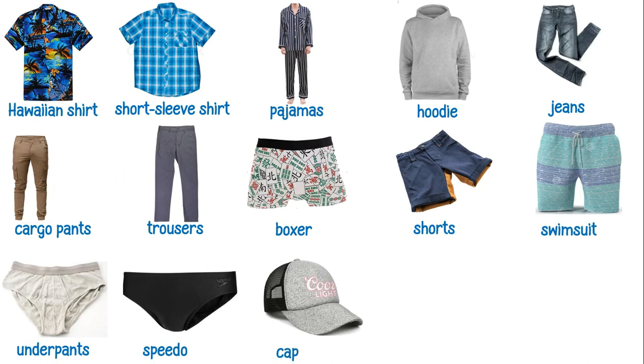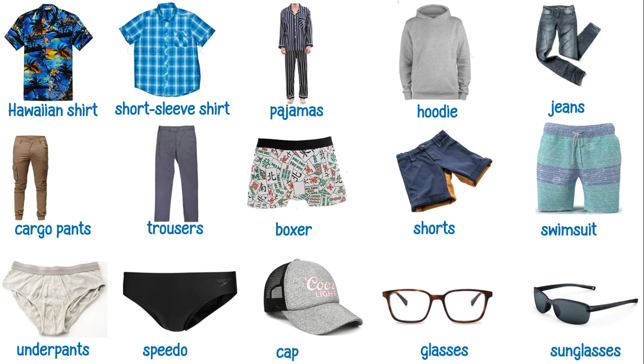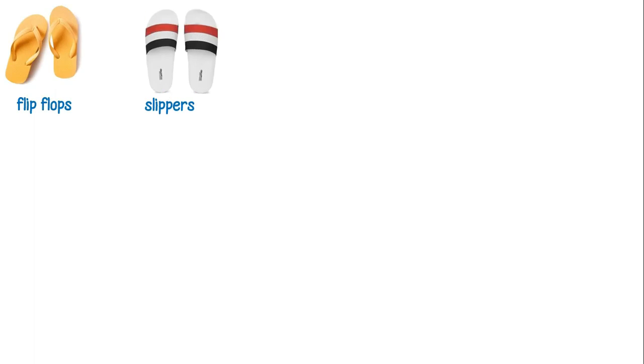This is a cap. These are glasses. These are sunglasses. These are flip-flops. These are slippers. These are sport shoes.